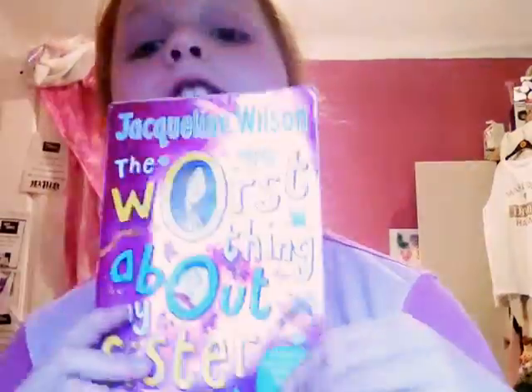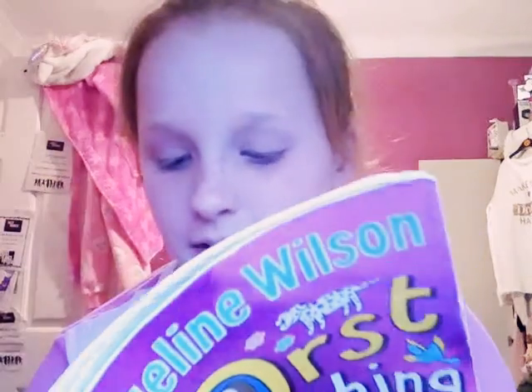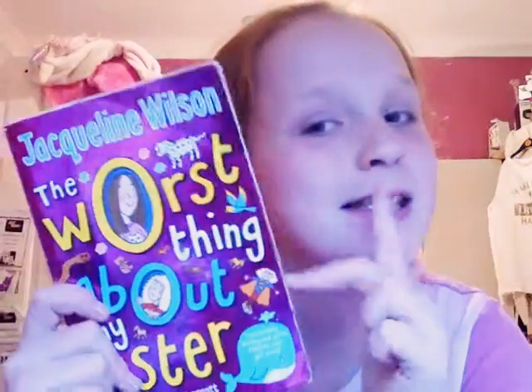The next thing is my book. I'm reading 'The Worst Thing About My Sister.' I just feel like reading it — it's okay, kind of a good book. It's by Jacqueline Wilson, and I like Jacqueline Wilson books.